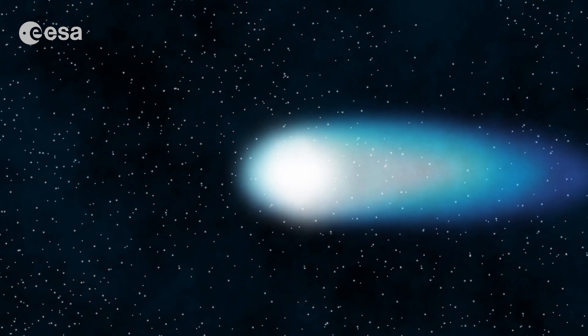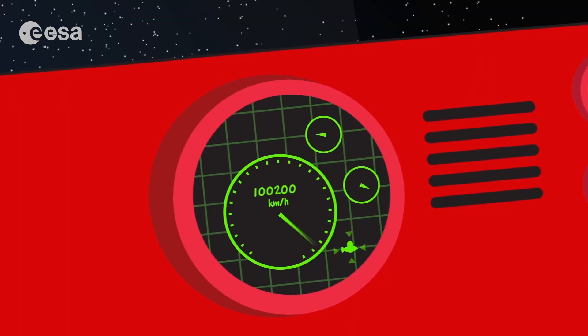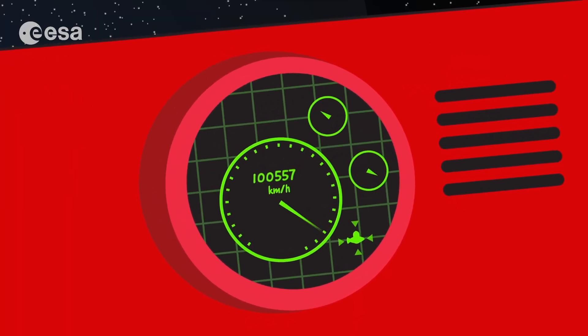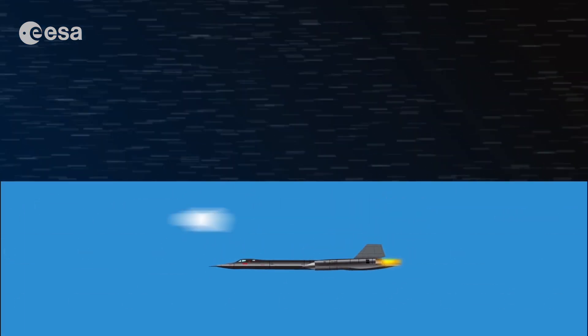This is really, really exciting. Wow, it goes fast here. My counter says more than 100,000 kilometres per hour — that's about 30 times faster than the fastest airplane on Earth.